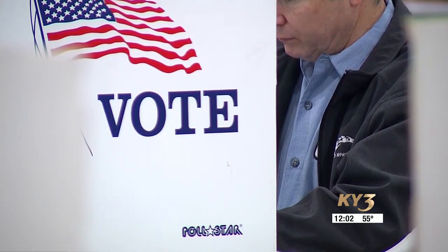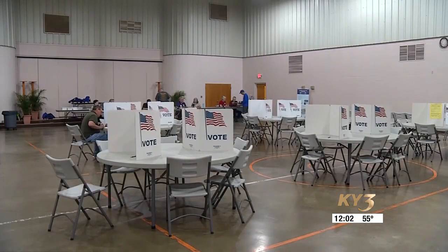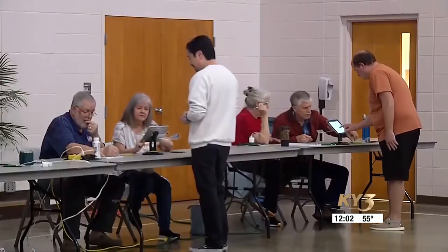Missouri Secretary of State Jay Ashcroft says traditionally April elections have a turnout of around 15% of eligible voters, which means a single vote could carry more weight. Because that's an opportunity for people to make a difference. If you vote in this election versus the November election, there are so many fewer people that will vote — it's almost like your vote was five times as powerful in this election.